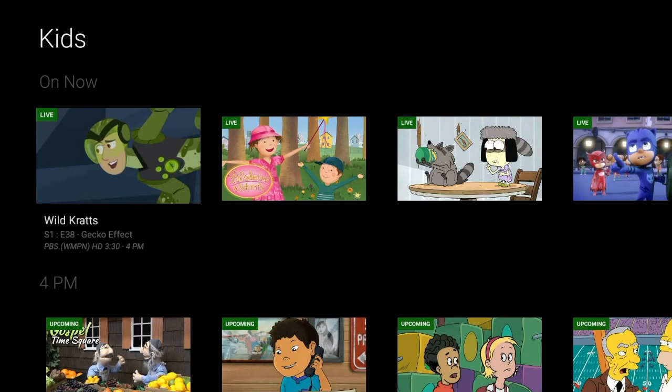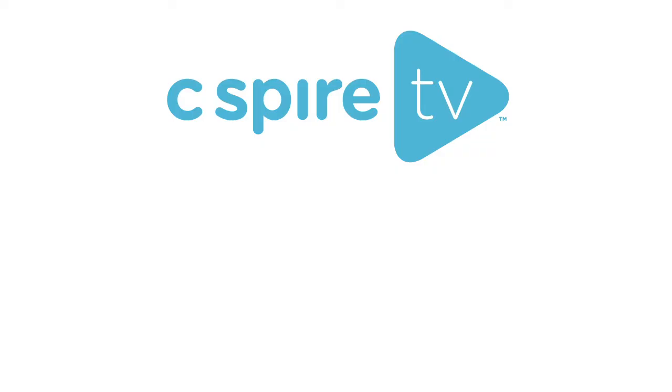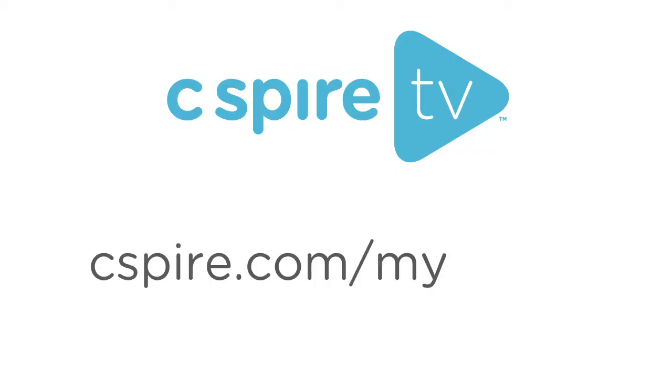To return to the normal guide listing, simply click the back button or menu button on your device. For help from one of our C Spire team members, contact us at cspire.com/my-home.